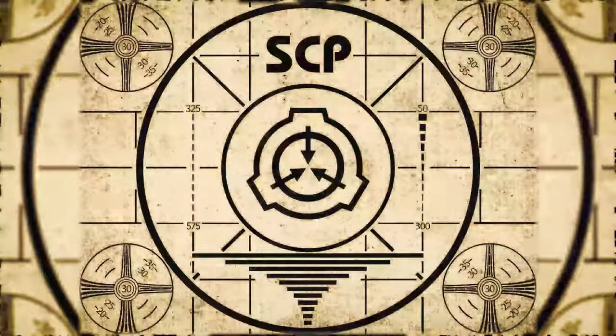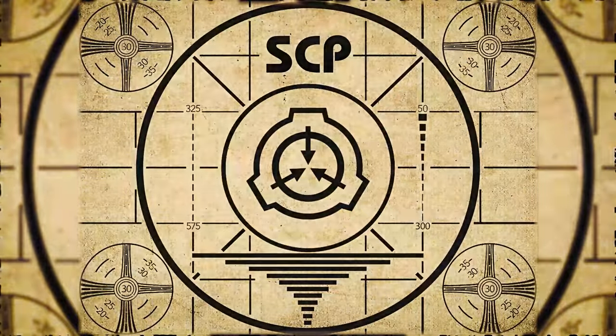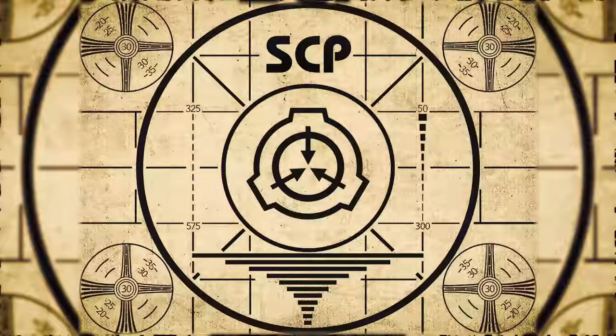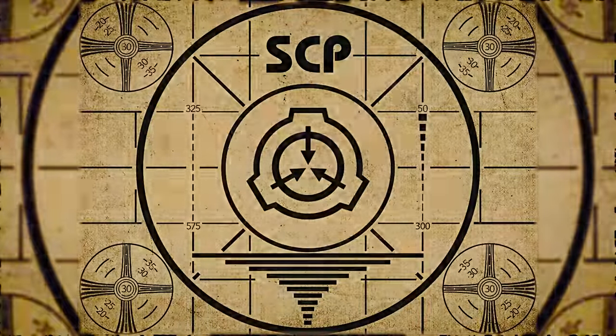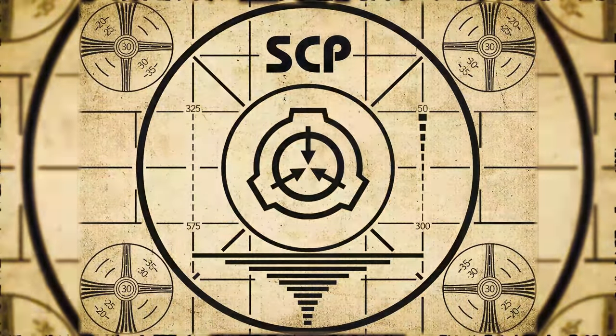Lesson Complete. If you missed the previous orientation, go watch SCP-620. Or for the complete course, watch this playlist.